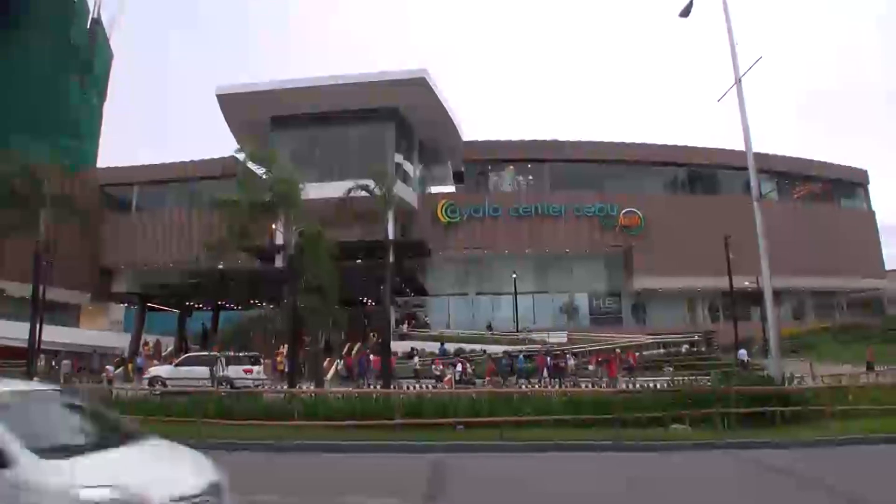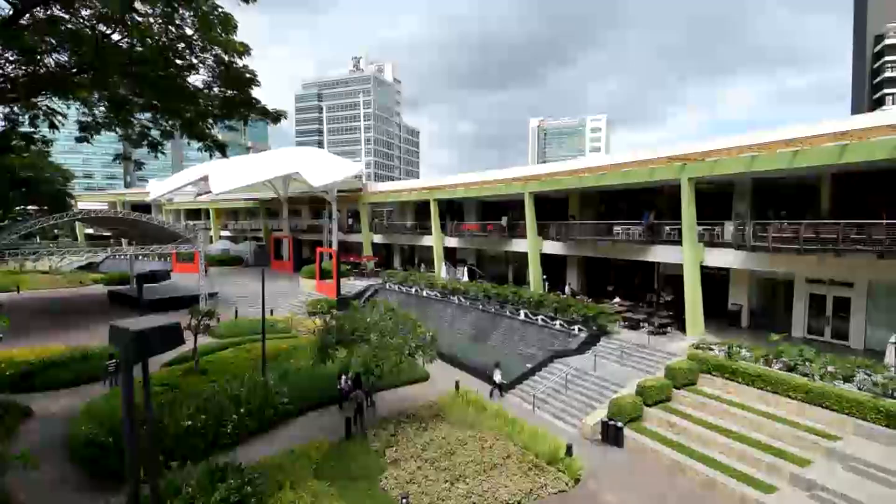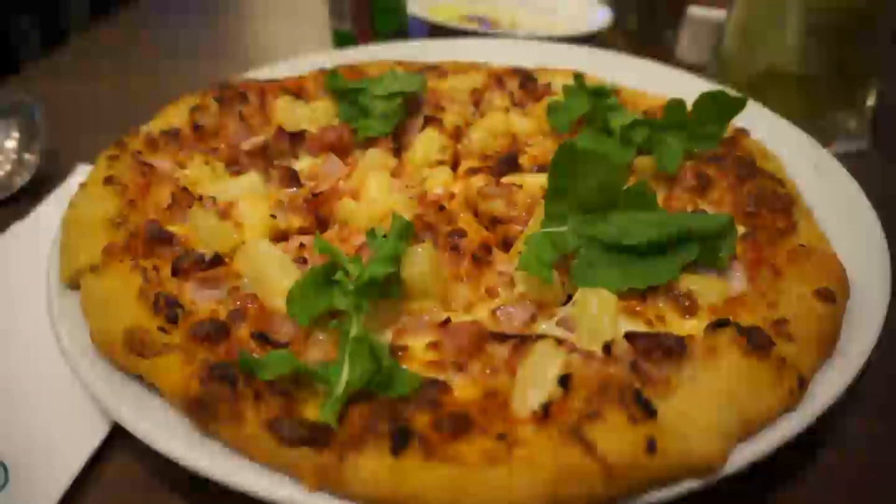Ayala Shopping Mall, one of the best shopping malls in Cebu, is around a 10 to 15 minute taxi ride away, where you can find plenty of places to eat and shop.